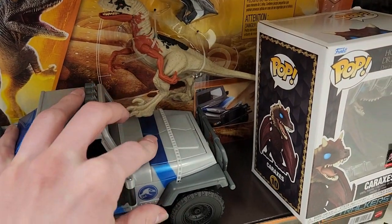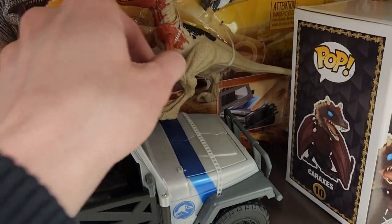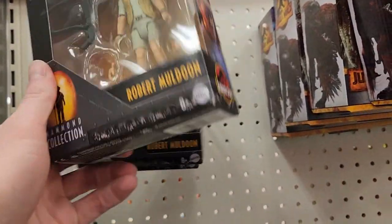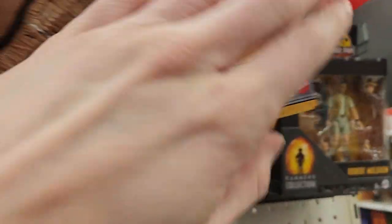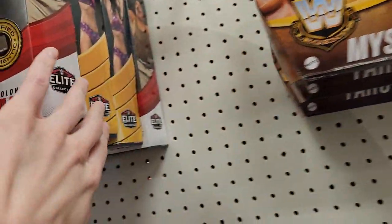The reason I don't really film myself in Walmart doing toy hunts is because I've heard that Walmart can kick you out if you're filming there. I'm not sure if that goes for every Walmart, but I didn't want to take any chances. But luckily, there will be some more footage coming up soon of me at Petco.